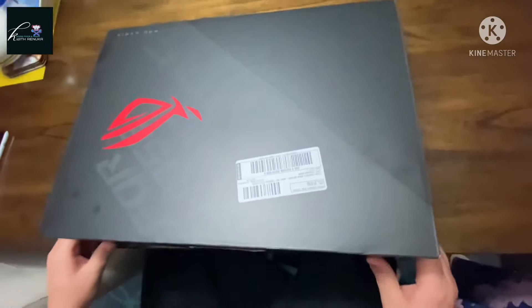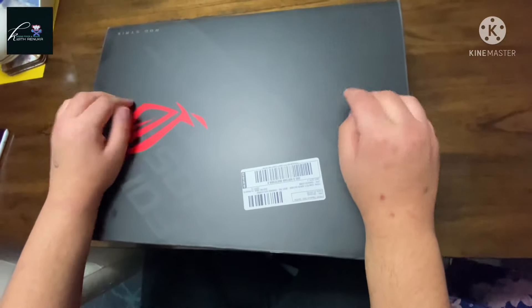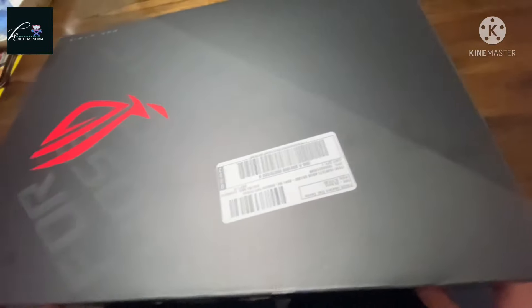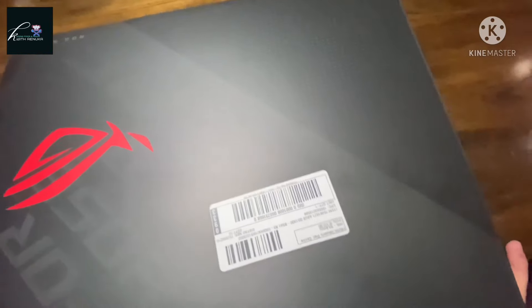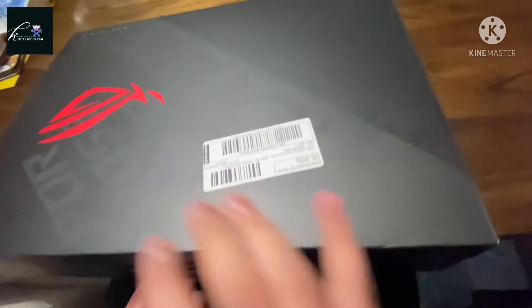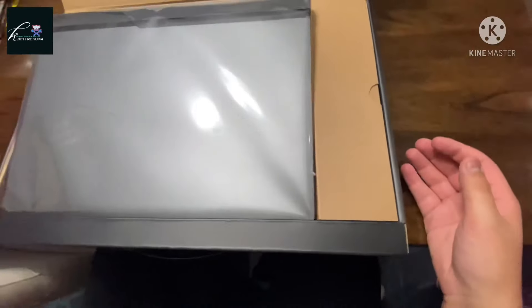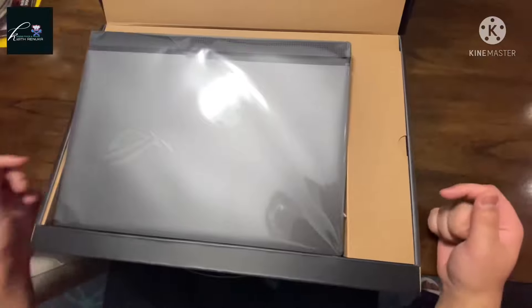Today I got a new laptop — it is the ASUS ROG Strix. I don't remember the exact model number, but it has a Ryzen 9 5900HX processor. Let's get right into it.